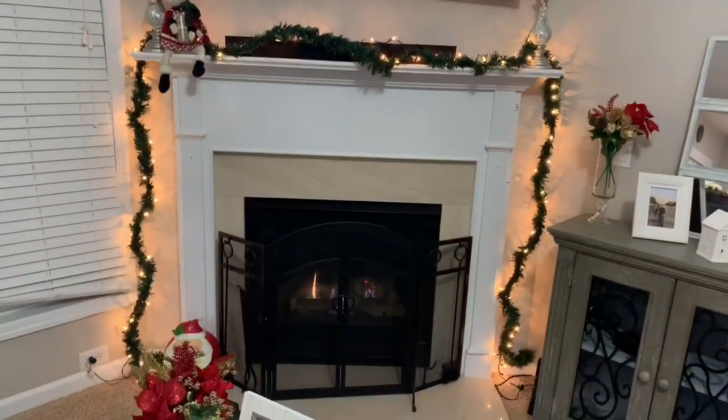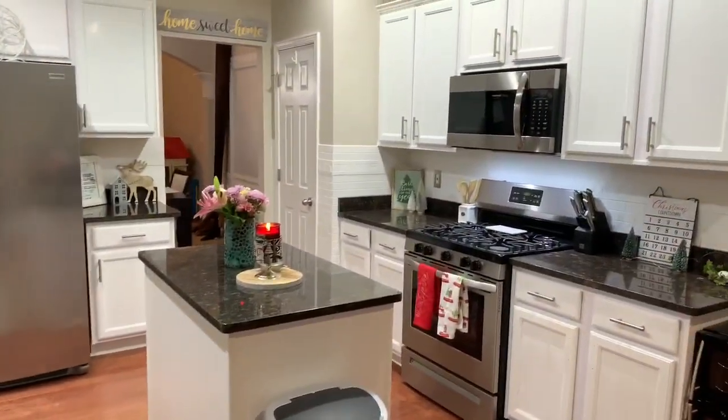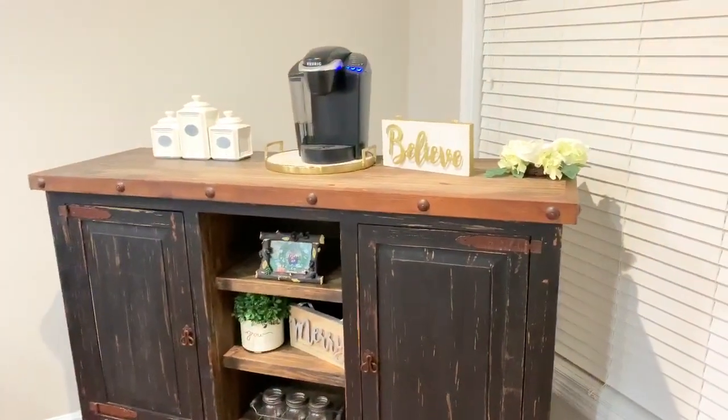On my fireplace mantle I have some pre-lit garland and a little Santa Claus. The Santa on the fireplace I got from TJ Maxx, and the one down on the floor I think I bought from Publix about four years ago.